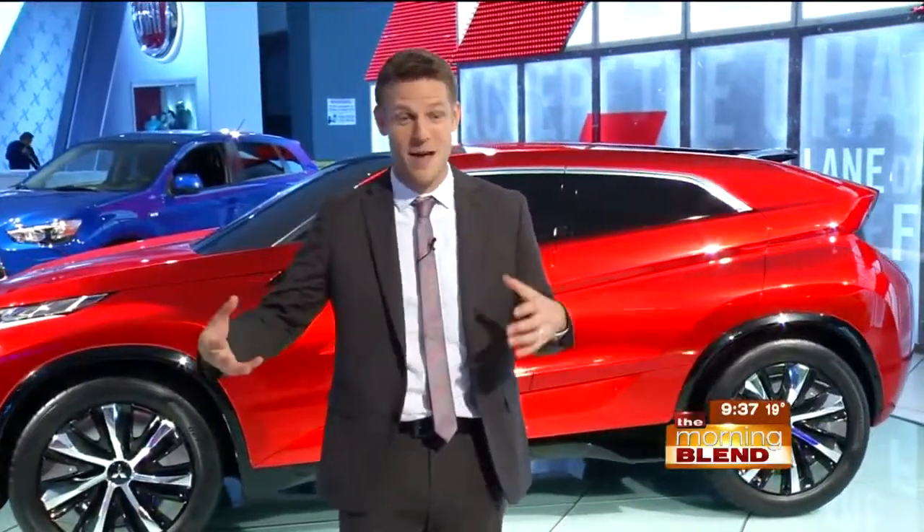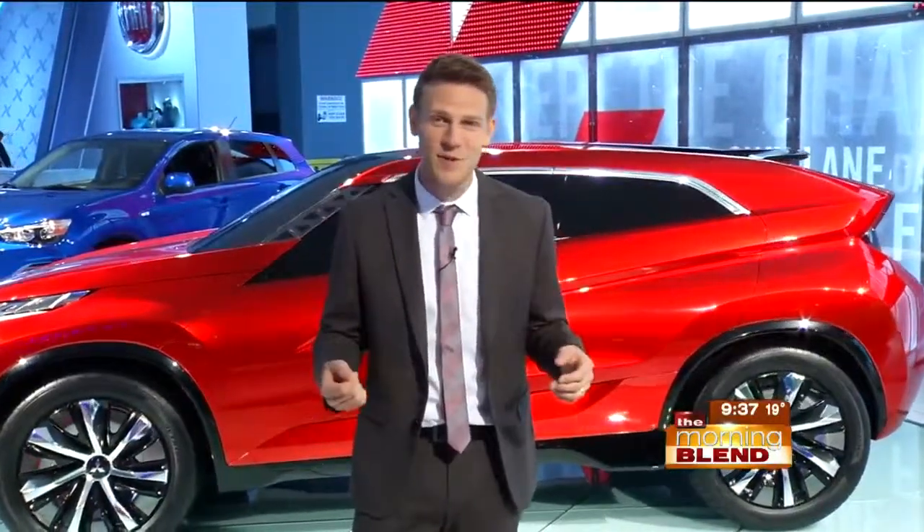Which vehicles seem to be generating the most excitement? There's a really cool concept from Chevrolet called the Chaparral 2X concept. It's actually derived from a video game car, but they made it in real life. That's really cool.